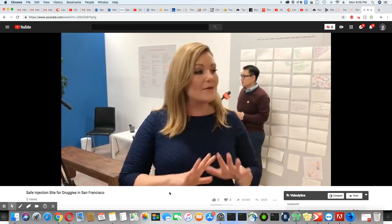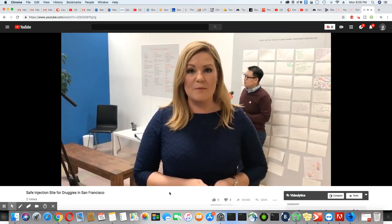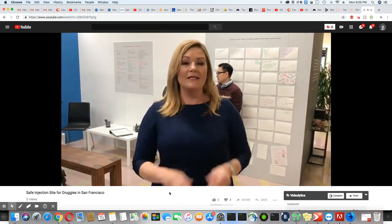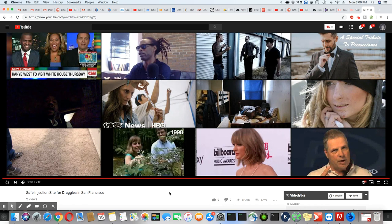Hopefully with the end goal of getting some of these folks into treatment. This is not legal in California right now — it's not legal in the United States. San Francisco is looking for a special exemption that could allow this, and that bill is on the governor's desk.